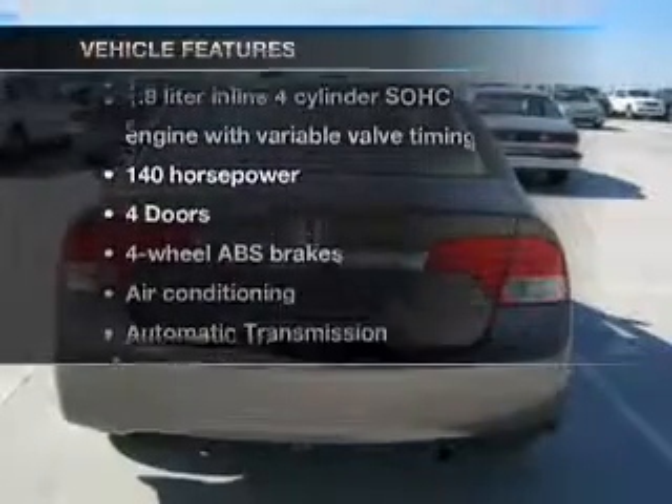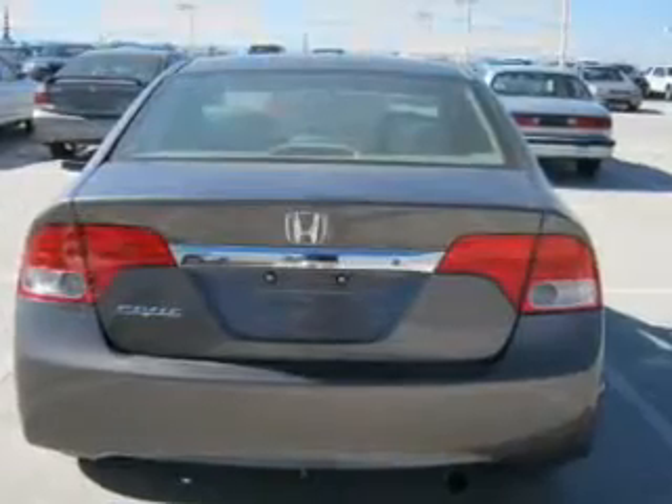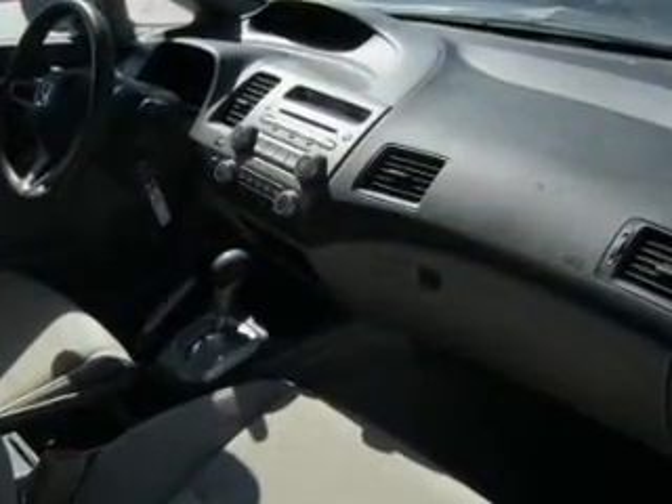And with these notable features, you won't want to miss out on the opportunity to own this amazing ride: power door locks, power windows, cruise control, power mirrors, power steering, and air conditioning.